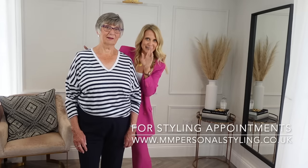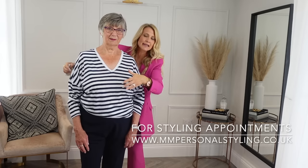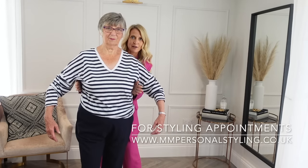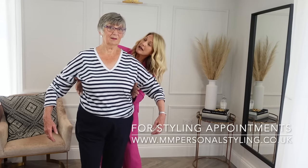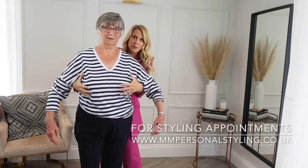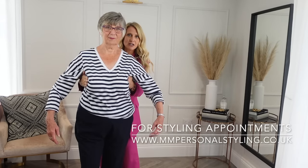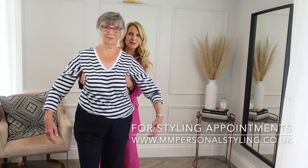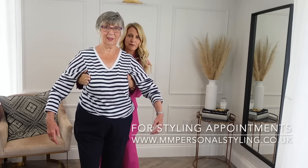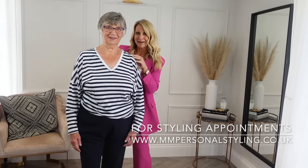One thing to make you look less broad is having a good bra. Bronda now has a very good balcony bra from Bravissimo, but before when I first met her, her boobs were coming more under her armpits. As an exaggeration — when we push forward we're going to look a lot slimmer than when they spread to the sides. So getting a properly fitted bra is a key part of this.